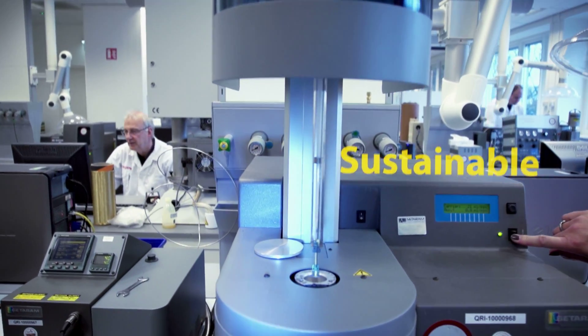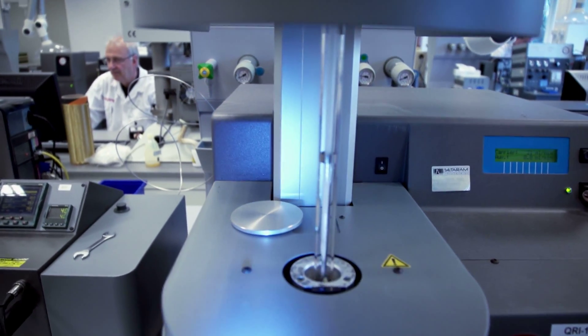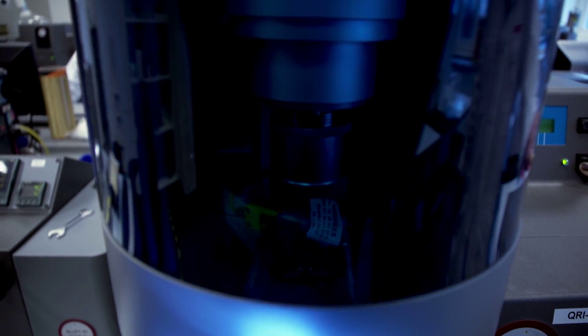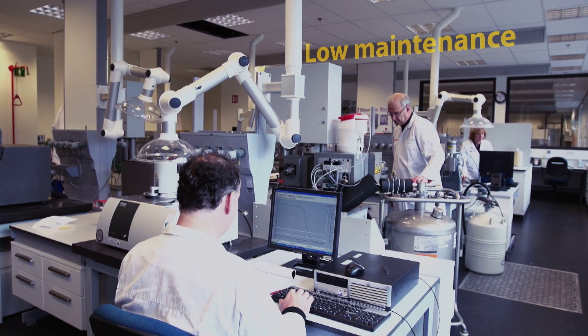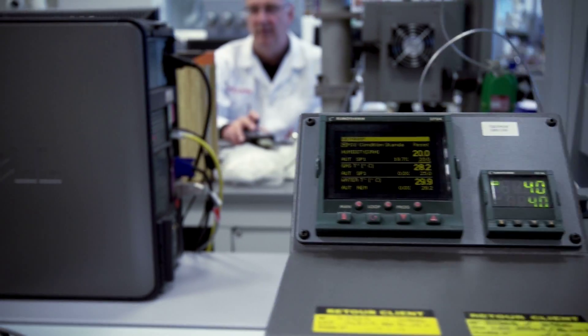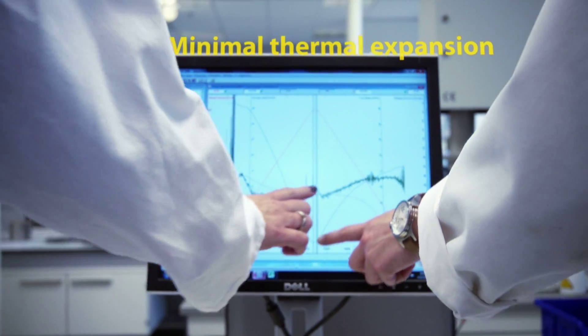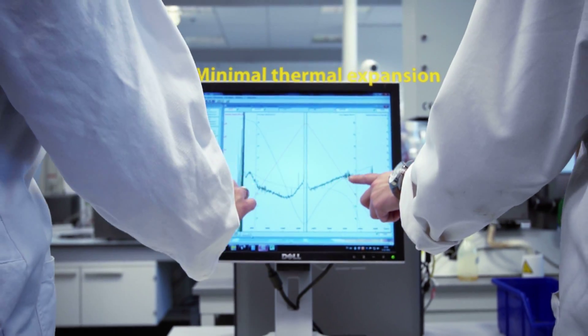Teijin Aramid took up the challenge, pushing its high-performance fiber further than ever before, meeting the highest demands in sustainability, maintenance, and thermal expansion. Until finally, after intensive research and development, Twaron was up for the job.